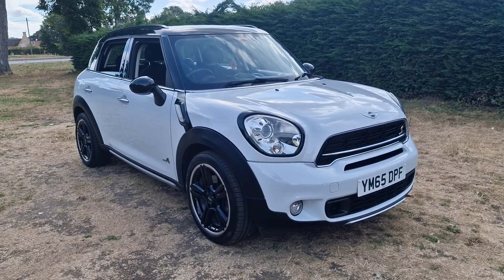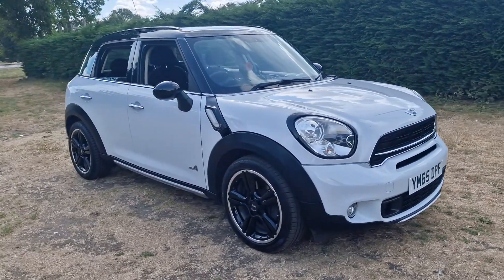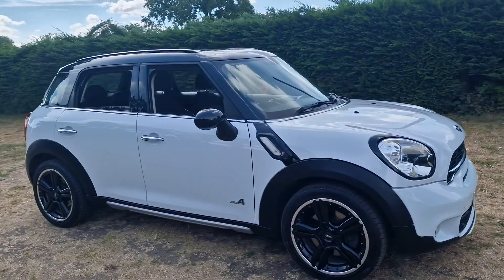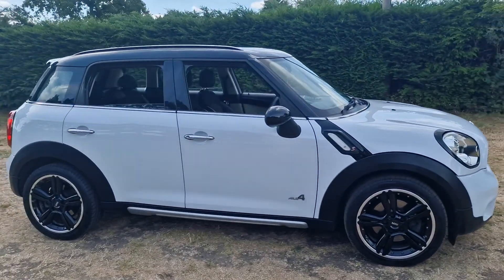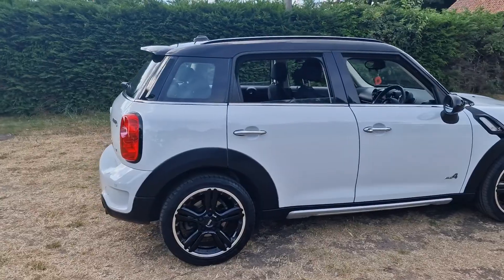Welcome to Breckland Vehicle Specialists. Just doing a quick walk round of the Mini Countryman we've just got into stock. That's the ALL4, four-wheel drive version. It's done 80,000 miles.